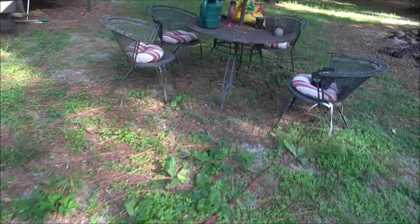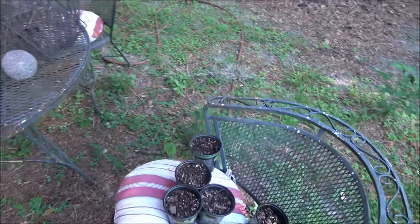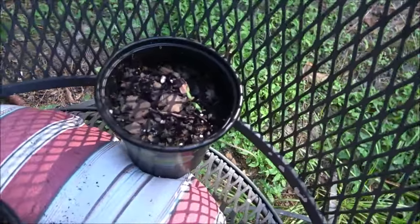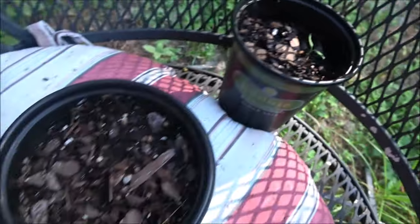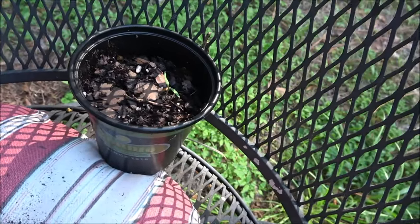Week three update on the onions — and one tomato plant has come up. Out of all those little tiny seeds I planted, only one came up, and it doesn't look that great.